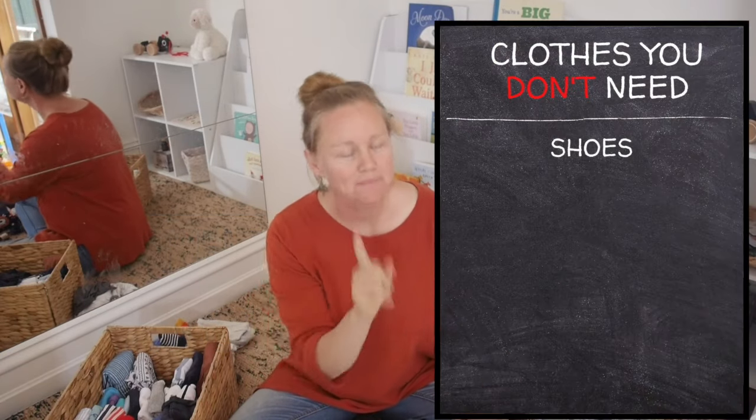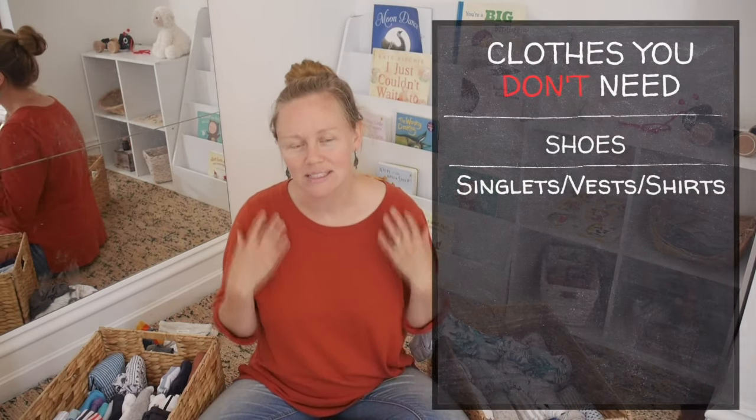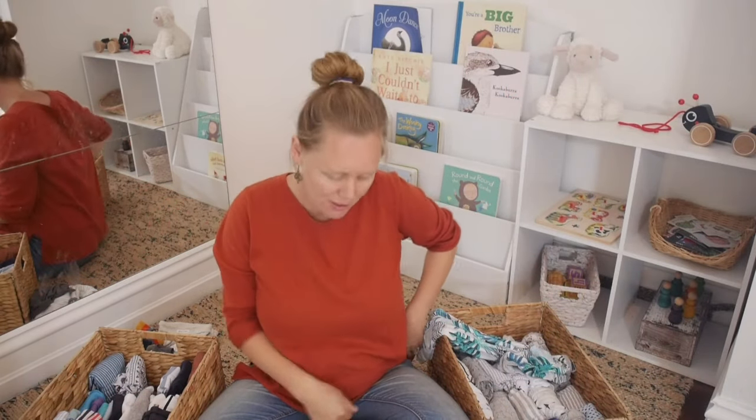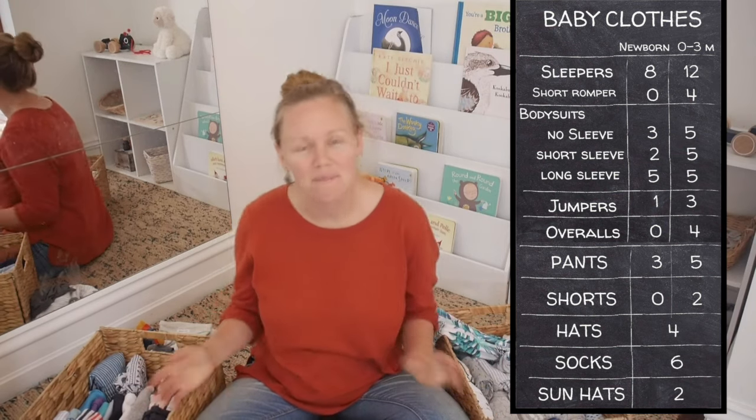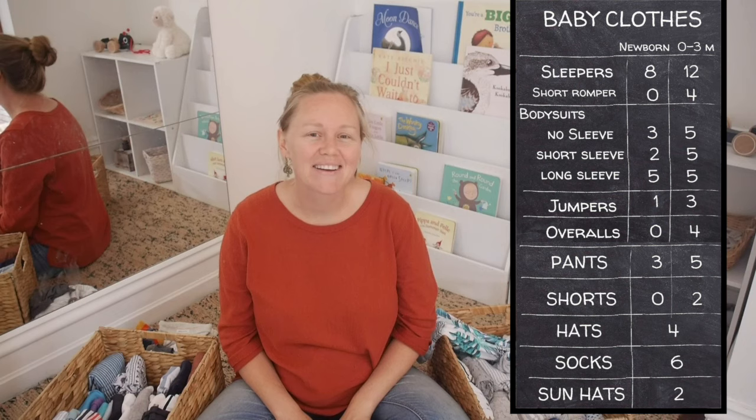Now for some items you do not need. Number one: shoes. Babies can't walk, the shoes will get kicked off, they're hard to get on, and they're not good for foot development. I wouldn't recommend any shoes until they're starting to stand and walk, probably somewhere between nine months and a year and a half. Also, I don't have any singlet vests, t-shirts, or long sleeve tops. They're really annoying — you pick baby up under the arms and anything that doesn't clip under the nappy just rides up, bunches around the chest, and is quite uncomfortable. Don't get anything that doesn't clip under the nappy. I hope that was helpful to know which items and how many of each you need. Good luck with your pregnancy!